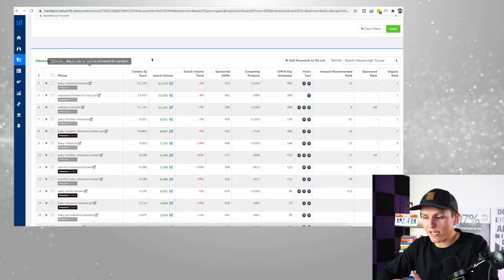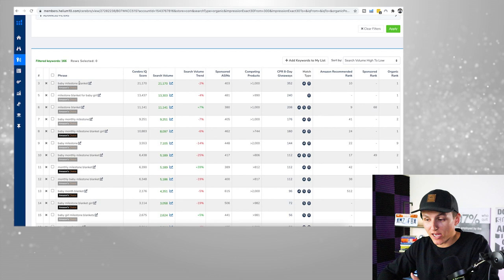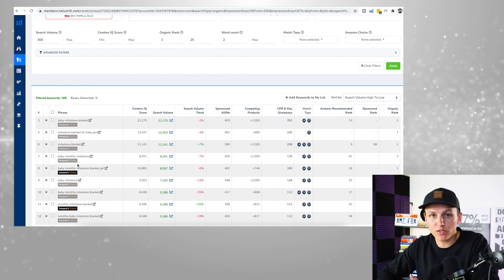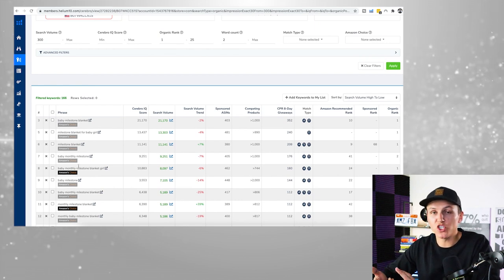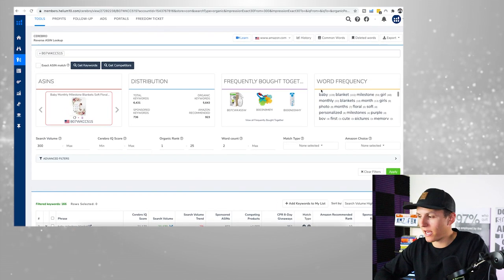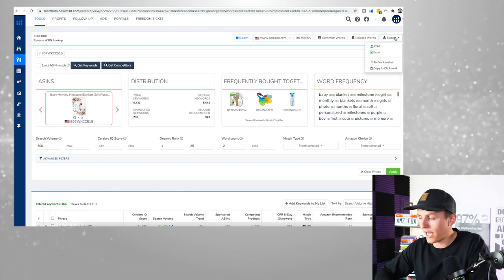Let's say hypothetically — perfect case scenario — this product checks off the list on competition, demand, profit margins, and we've found a good supplier. Now it's time to create the listing and the PPC campaigns. What we're going to do is essentially what we did to validate the product. We have this list of keywords the product is ranking for, and we're going to copy them all and plug them into PPC and pack them into our title, description, and bullet points.